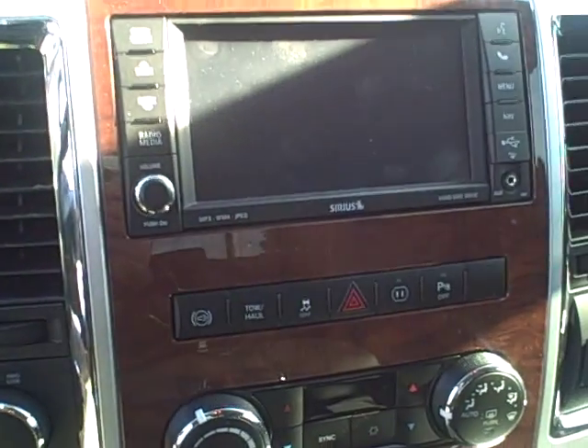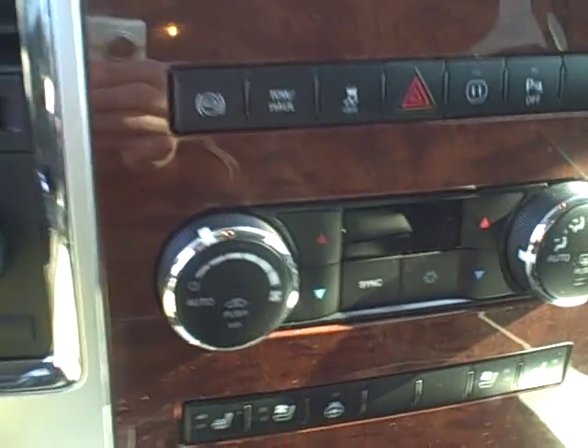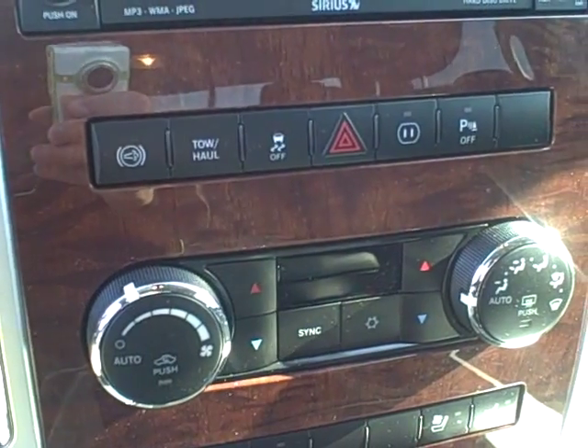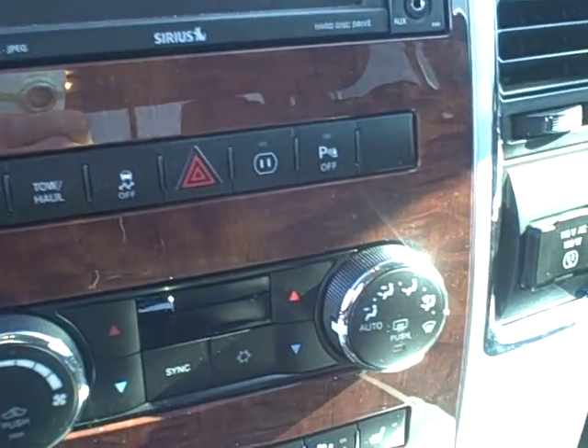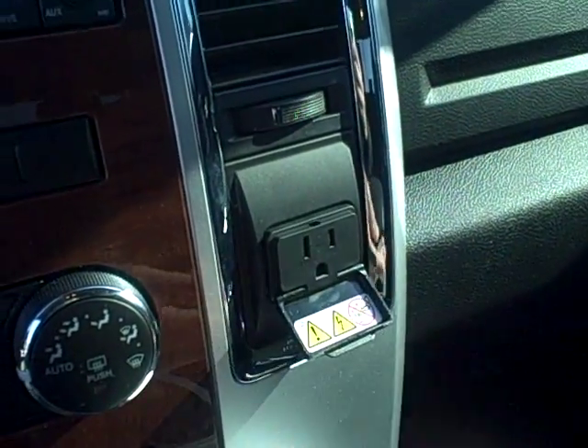Hopping up in the seat real quick, you do have full-function navigation here. You'll see all the different selections: there's your diesel exhaust brake, tow/haul mode, traction control, hazard, the on/off switch for your power inverter, and a 110-volt power outlet.